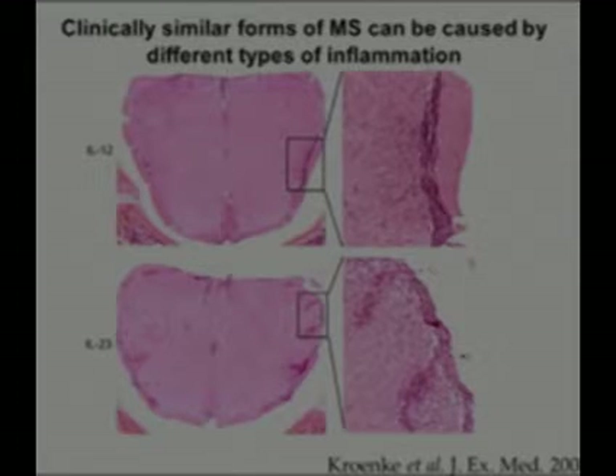We use a mouse model in which we induce an MS-like syndrome by deliberately provoking an immune response against the myelin sheath, and these mice succumb to a syndrome which looks like MS. In fact, they have relapses and remissions like patients do. Several years ago, we published our findings that we could induce this MS-like disease with different types of inflammatory cells, but it looked the same in terms of the type of deficits the mice developed.